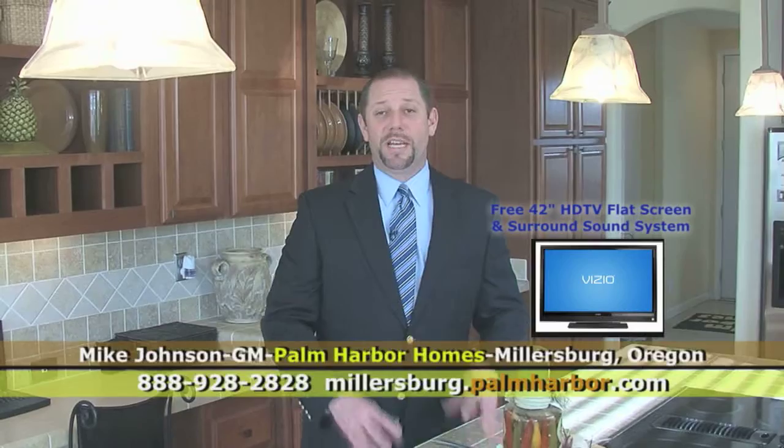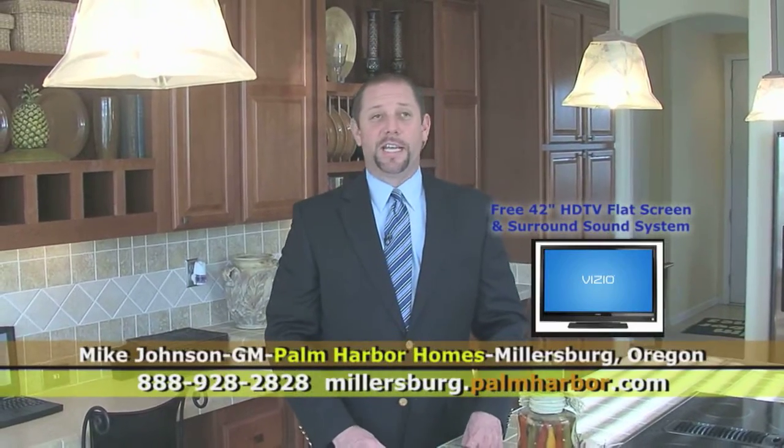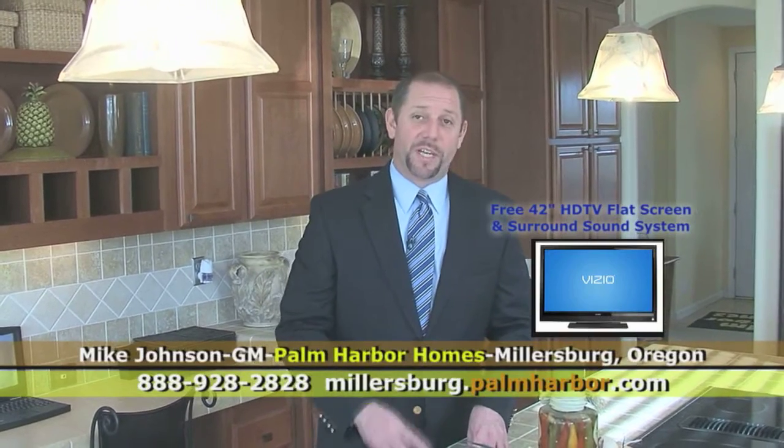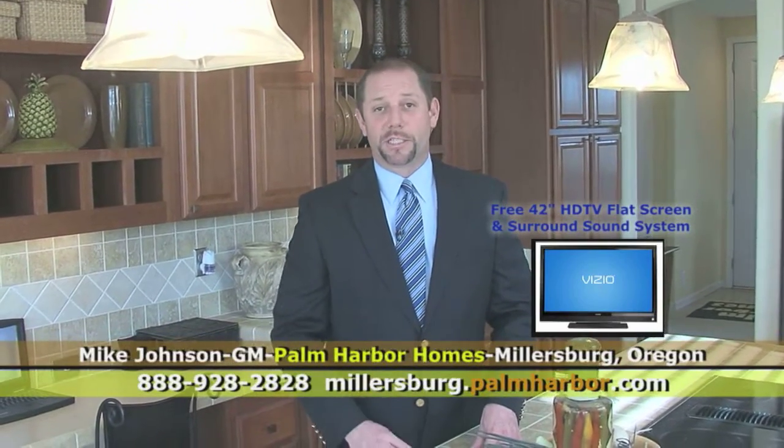Say you've seen this video. It includes a flat screen TV and a surround sound system. That comes with every home through February, but you must mention this video or you don't get it. Ask for Mike Johnson at Palm Harbor Homes.